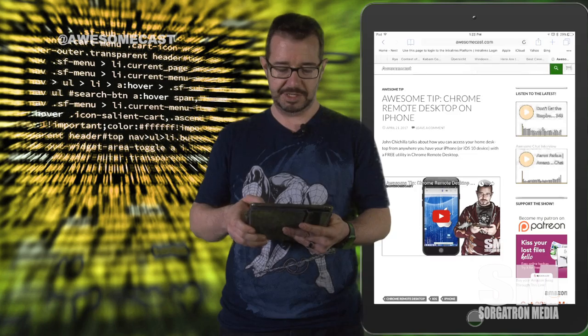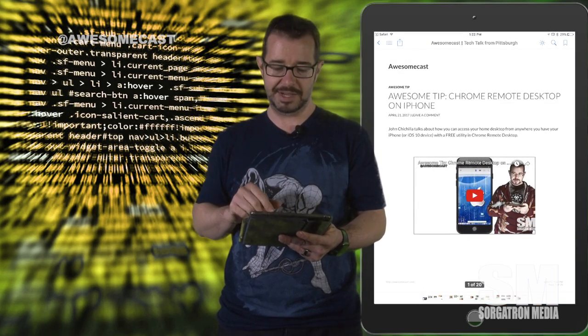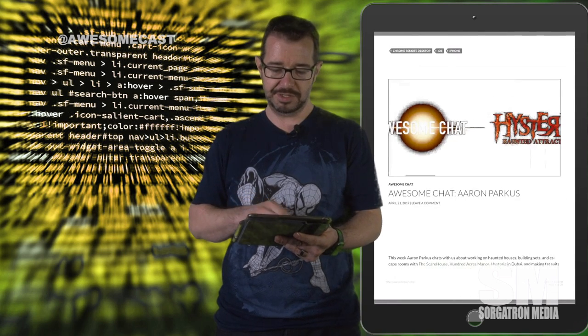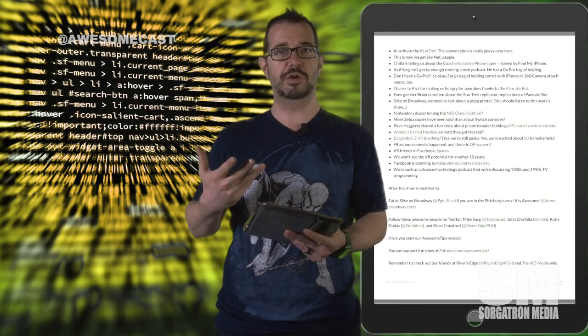You can tap that button and it's going to create the PDF and it opens it up right in iBooks. You can see here with awesomecast.com I've saved the website. I have all 20 pages from the first page load. All the links work. Everything works just as it did.